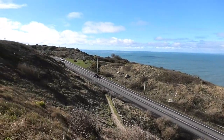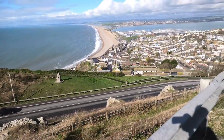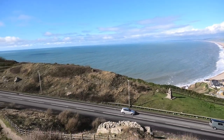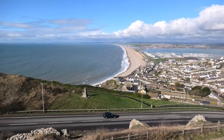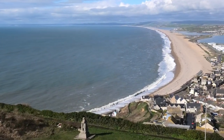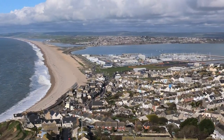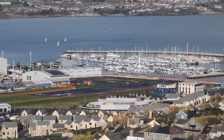Here you can see the roadway where you come up or down. Chesil Beach over there, and we've got the Portland Marina, which is just over there.